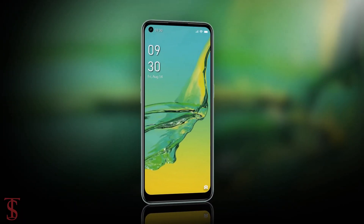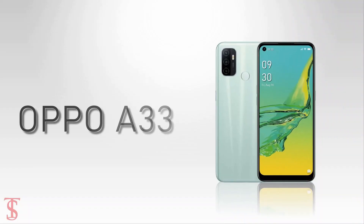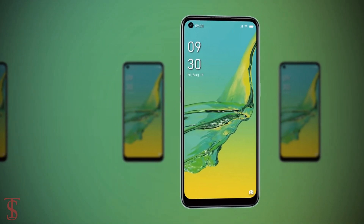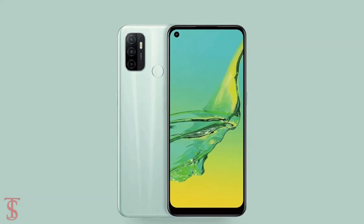Talking about the pricing and availability details, the Oppo A33 has been priced in Indonesia at IDR 2,299,000. It is set to go on sale in the country starting from October 1st in Moonlight Black and Mint Cream color options.